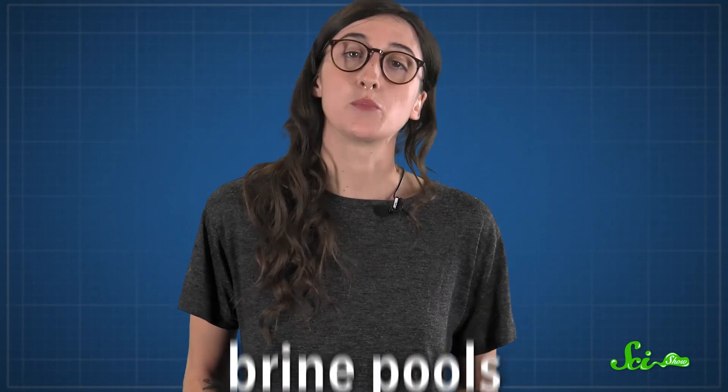This underwater lake, and others like it around the world, are scientifically known as brine pools. Brine pools form over millions of years.